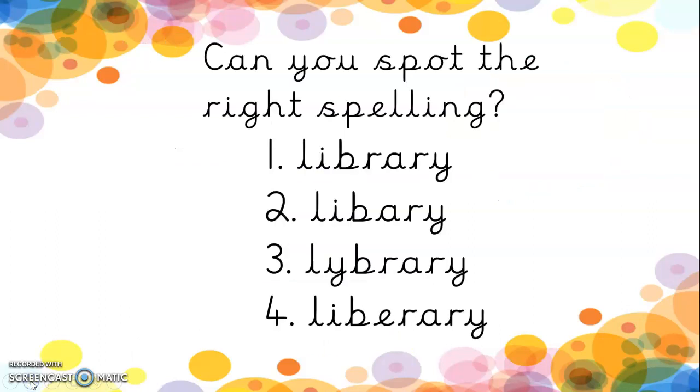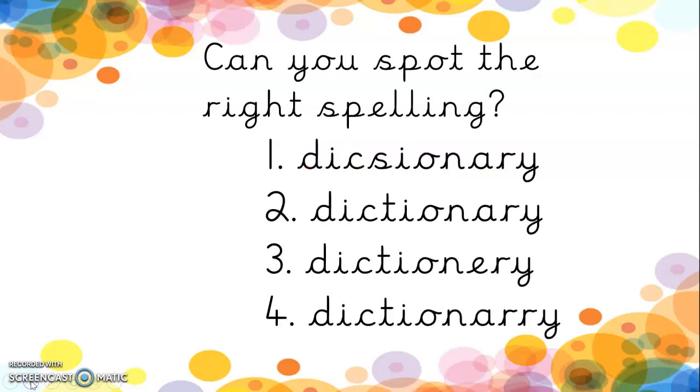Okay, here we go — quiz time! Can you spot the right spelling of library? Is it one, two, three or four? Library. Write down the correct spelling. Well done if you said number one. Good job.